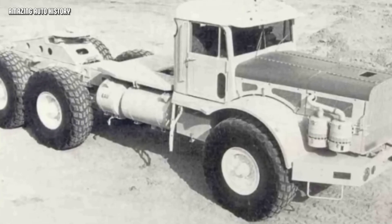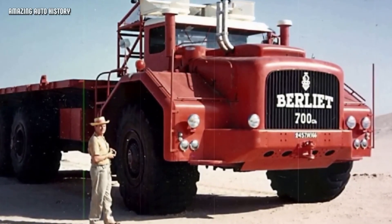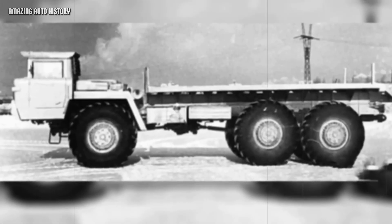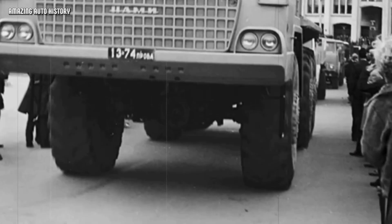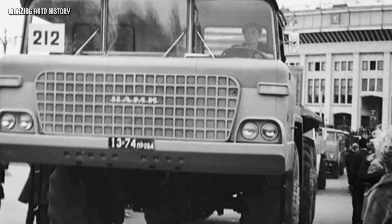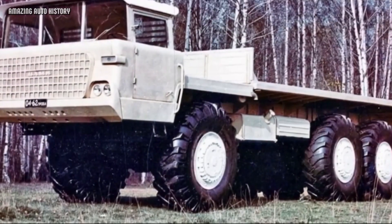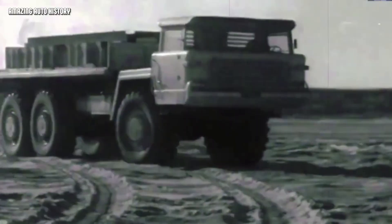NAMI 076 Yermak. Finally, we have perhaps the most impressive monster of them all. Soviet designers always had plenty of crazy ideas, and one of them was embodied in a truck called the NAMI 076 Yermak. This massive 6x6 vehicle was inspired by French giants. In the 1950s, the French companies Willème and Berliet were building cyclopean trucks for oil exploration in the Sahara Desert. The famous Berliet T100 was considered the king of the desert. The Soviets saw this and decided they needed their own king of the north — and that is how the Yermak was born. In terms of design, the Soviet truck looked even better than its French rivals, with a cab-over-engine layout that gave the driver excellent visibility.